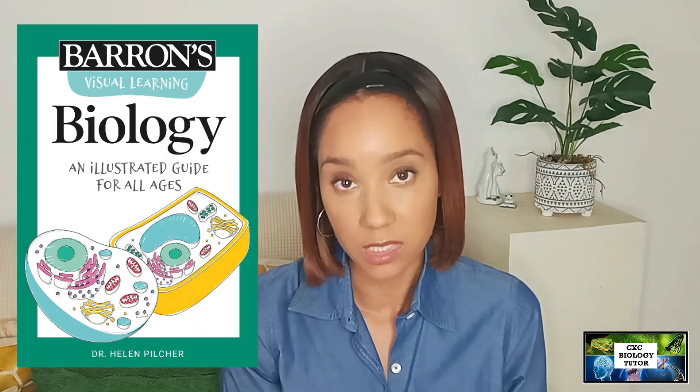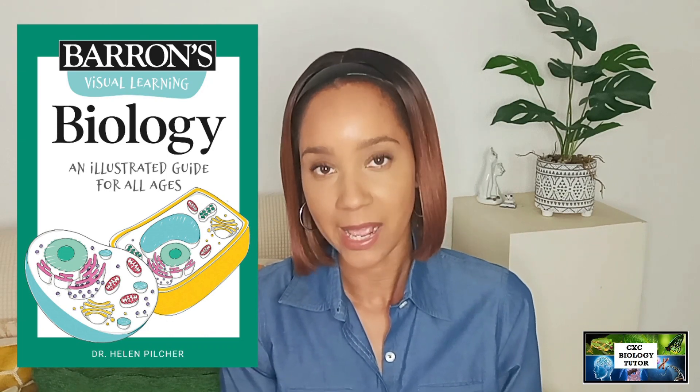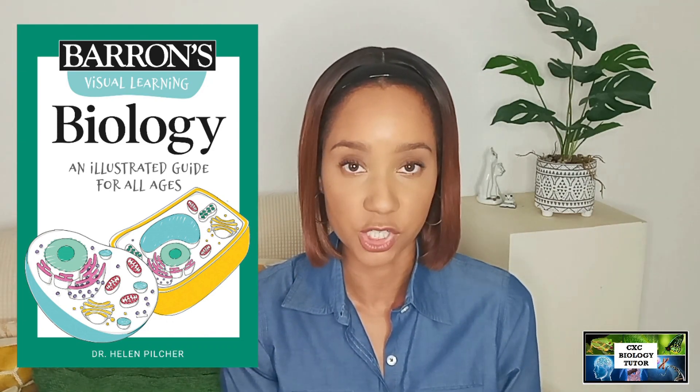First of all, the visual learner. This is the person that learns best through looking at pictures and images, charts, and diagrams. They're very visual, as the name implies — they learn best through what they see. They like to see lots of color. Looking at a textbook, they will prefer textbooks with lots of pictures. That is what is going to attract their attention and help them remember information better.